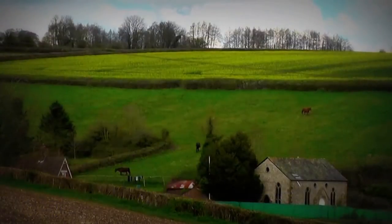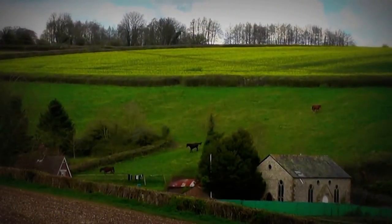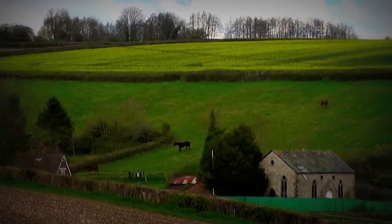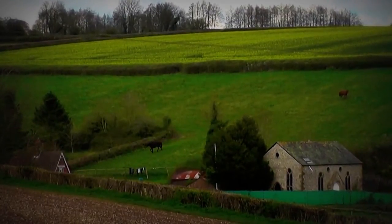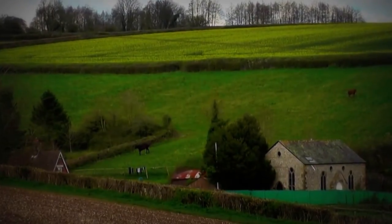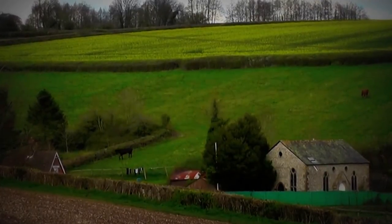Hi John, we're at Piddle Hinton. It's the 2nd of April 2017. There's an old church or old chapel there which they've been converting into a house for years and years.